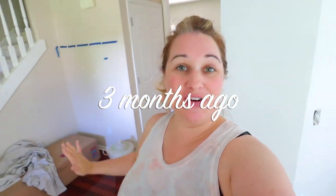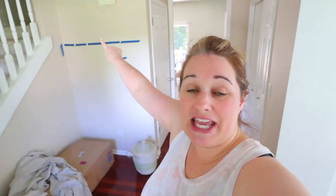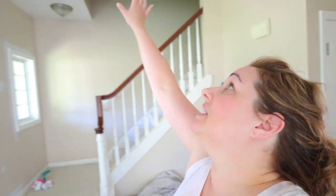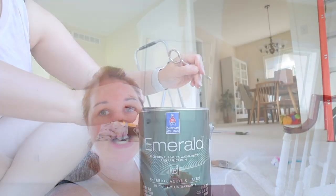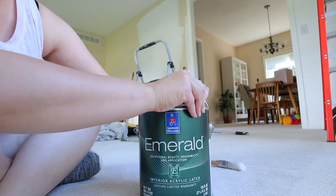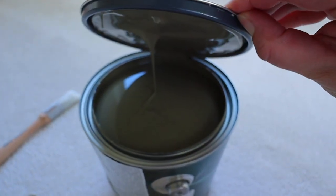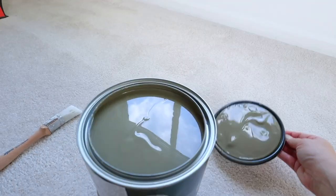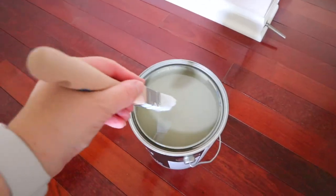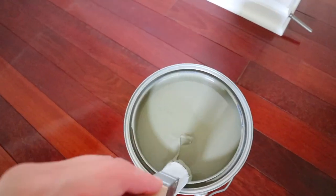Welcome to my front entryway — we are going to start this project right now. I have some tape where I think I want the board and batten to go. I might paint the doors, and I will need to figure out a light fixture for both of those spots. Are you ready to see the paint color I picked? It's a little crazy. This is the color Cocoon by Sherwin-Williams. I usually get Sherwin-Williams paint and I love the emerald line.